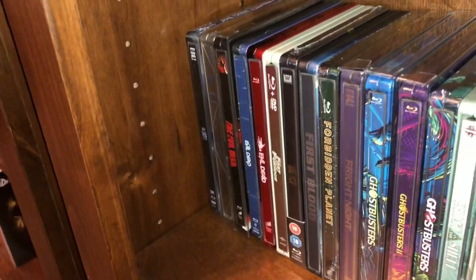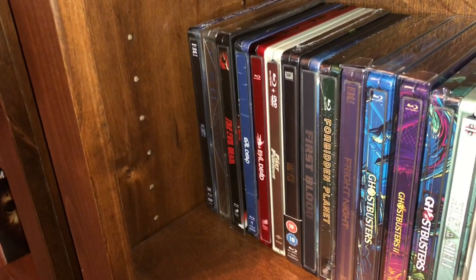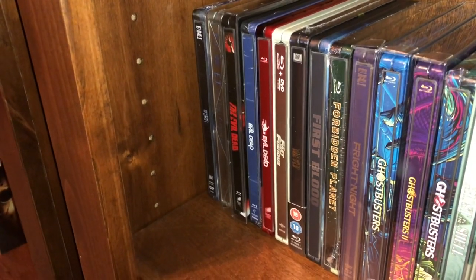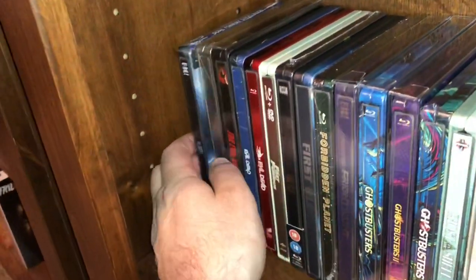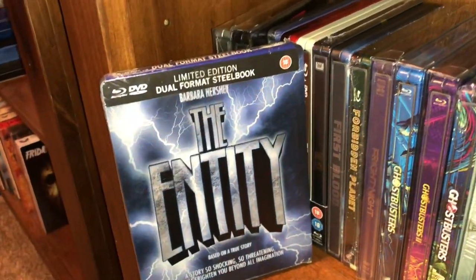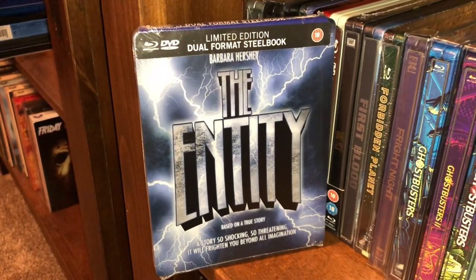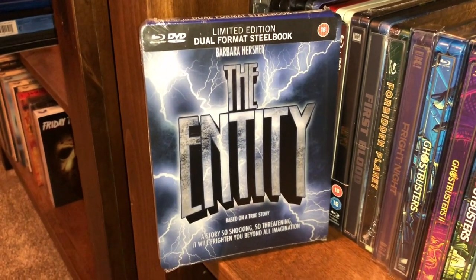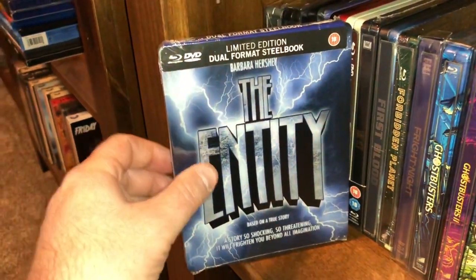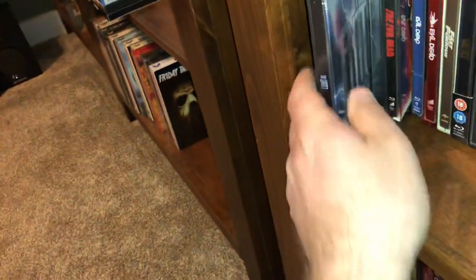If you guys hear some bangs and explosions in the background, I have neighbors across the street who are firing off fireworks tonight, so we will just have to deal with it. The first steelbook here is the dual format steelbook from Eureka in the UK. This is The Entity starring Barbara Hershey, supposedly based on a true story — a haunted house type movie, pretty decent watch, pretty fun.